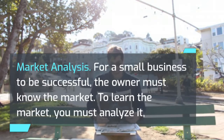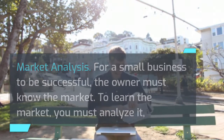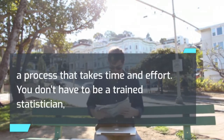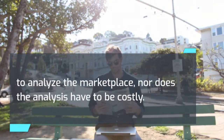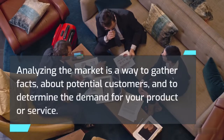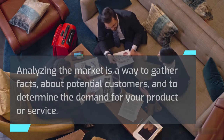Market analysis. For a small business to be successful, the owner must know the market. To learn the market, you must analyze it, a process that takes time and effort. You don't have to be a trained statistician to analyze the marketplace, nor does the analysis have to be costly. Analyzing the market is a way to gather facts about potential customers and to determine the demand for your product or service.